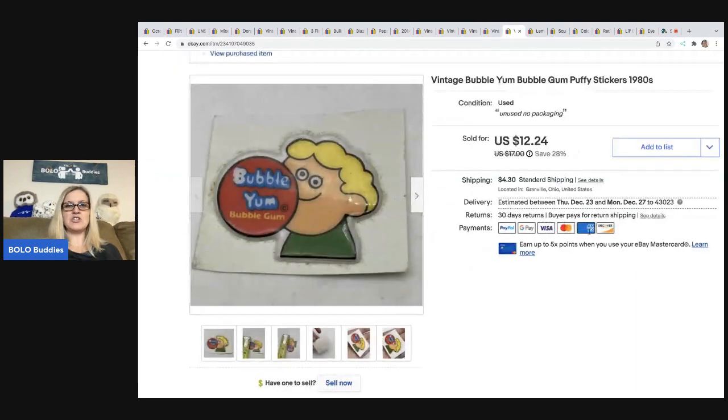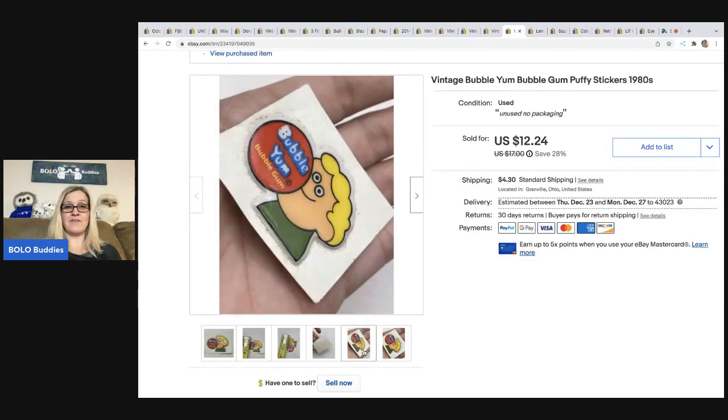This is from my vintage sticker lot that I picked up at a garage sale — I think I paid $3 for the whole lot. There is a video of everything I got in that lot over on my Sourcing with Bolo Buddies YouTube channel. I sold this one sticker for $12.24 plus shipping, and the buyer was all in for $23.59.